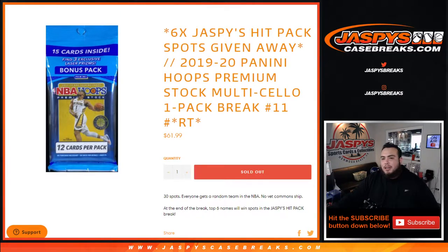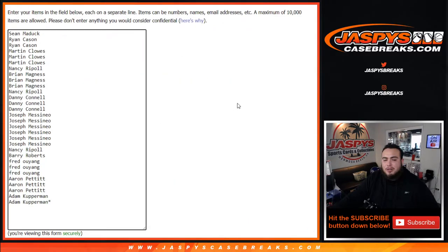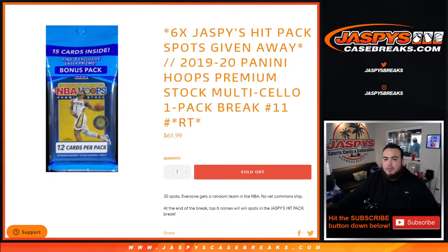What's up everybody, Jason from JaxbcCaseBreaks.com. We're giving away six hit pack spots here in this 1920 Hoops premium stock multi-pack cello break number 11. The way this works is first we'll do the break, randomize customer names and teams, pull the hits out of the cello pack, and at the end of the break we'll use a dice roller. We'll randomize the original list and customers in the top six will win a spot each in the hit packs.